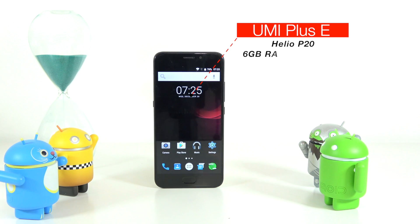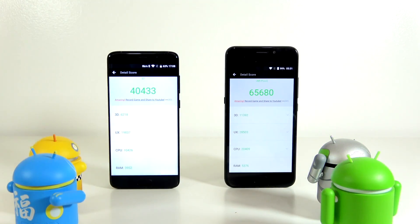Starting with the AnTuTu benchmark on both devices. The Elephant S7 got a very low AnTuTu score of about 40,000 — however I've seen this device with a score as high as 77,000, but after the last update that's the highest score I can get. The Yumi Plus E wins here with a score of 65,000.